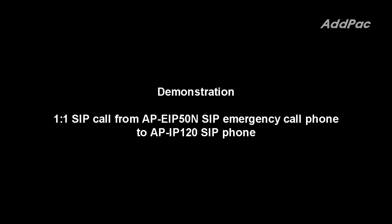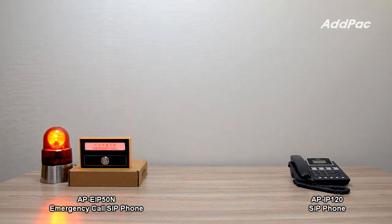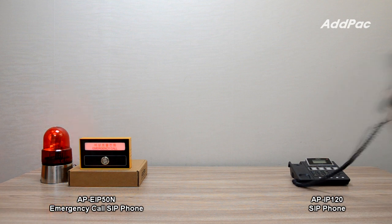This is a point-to-point SIP call demonstration from the AP EIP50N SIP emergency call phone to the AP IP120 SIP phone. Hi, Pumbi. Okay, I'll go there soon and stay here.